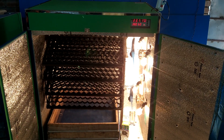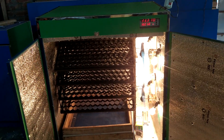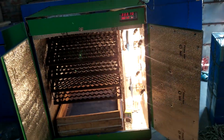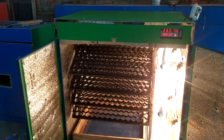Hello, my name is Ashik Rahman. How are we doing? We are here today. We are delivering machines. This is a 300 capacity, full automatic incubator machine.